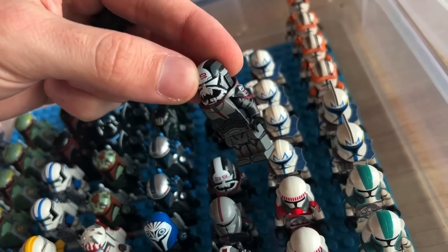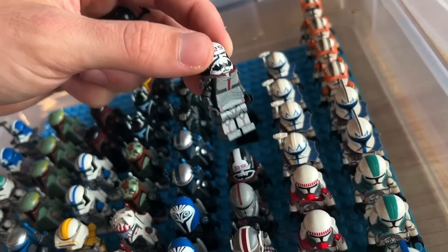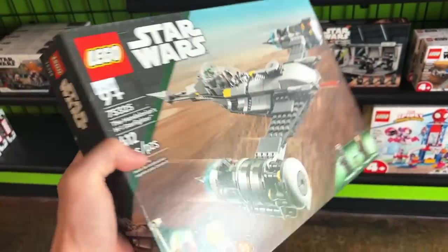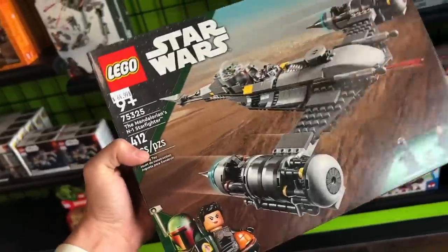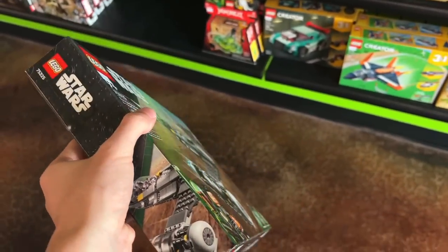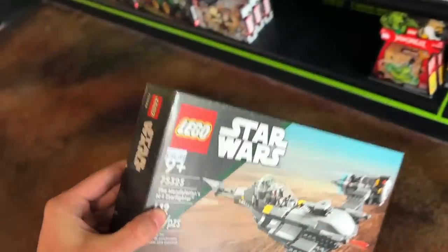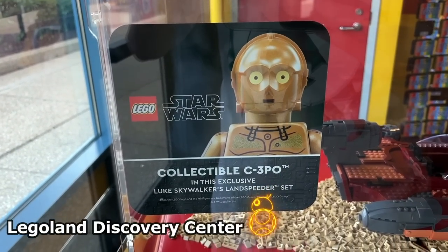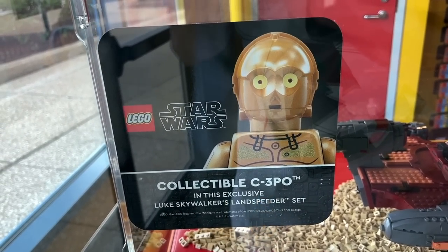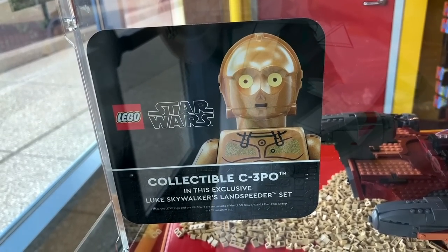That looks ridiculous — oh my god, that looks really good. I'm probably going to get this because A, you can't find it anywhere, and B, it'll be a good prize to have for my video that I make on Friday. Not really getting it for personal use, but for a video, so it'll be a tax write-off and all that jazz. This sign is funny to me — just the complete opposite vibe of the gunship. But of course, it's for Luke's Landspeeder.